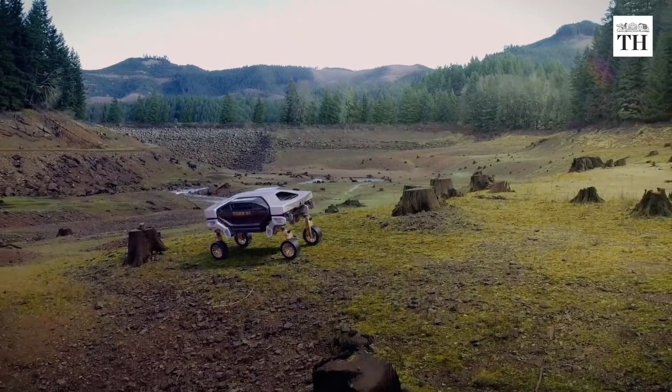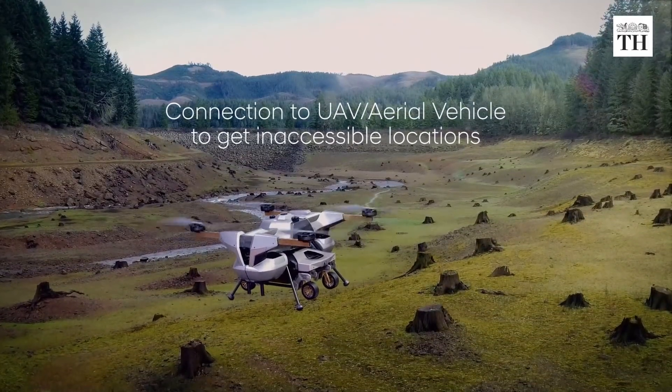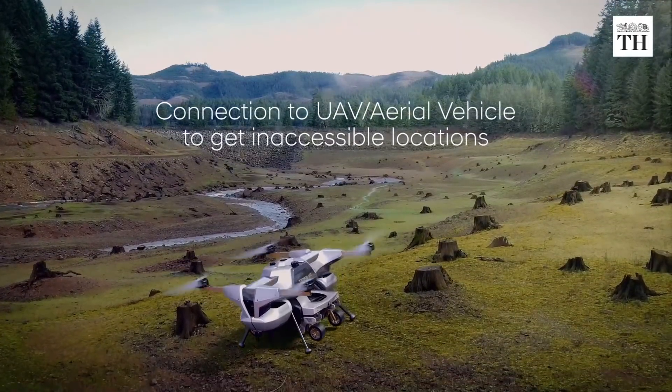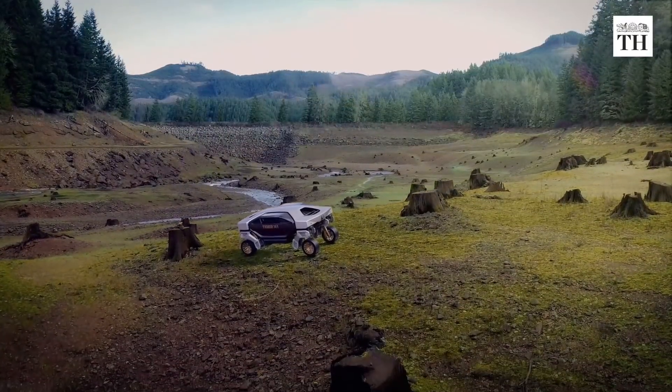TIGER can connect to drones, which can fully charge and deliver the UMV to inaccessible locations. It can be used to carry goods for delivery, or be deployed to deliver aid packages in emergency situations.